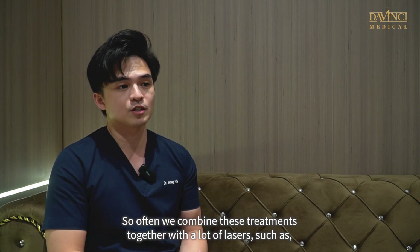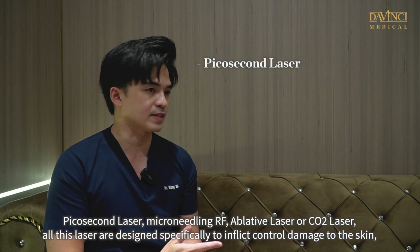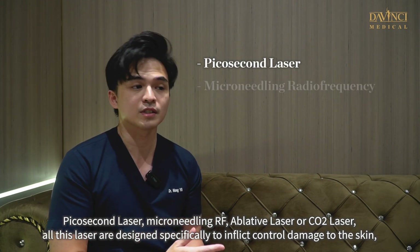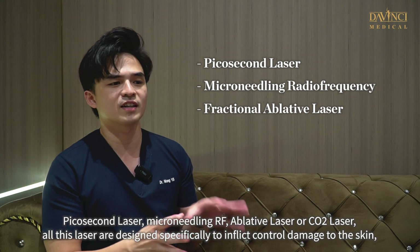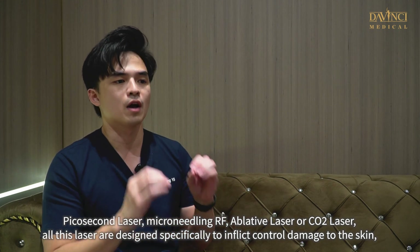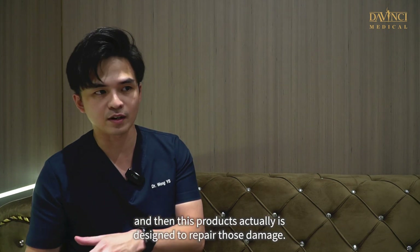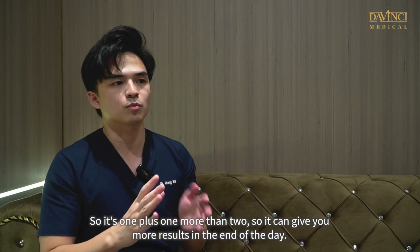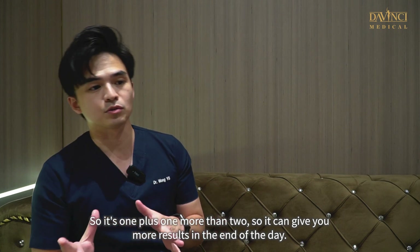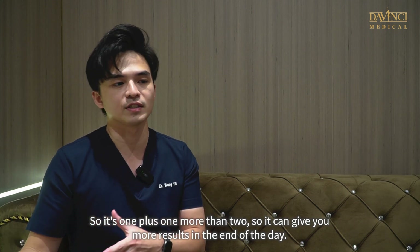We often combine these treatments together with lasers such as picosecond laser, micro-needling RF, erbium laser, or CO2 laser. All these lasers are designed specifically to inflict controlled damage to the skin, and this product is designed to repair that damage. So it's one plus one equals more than two — it can give you more results in the end.